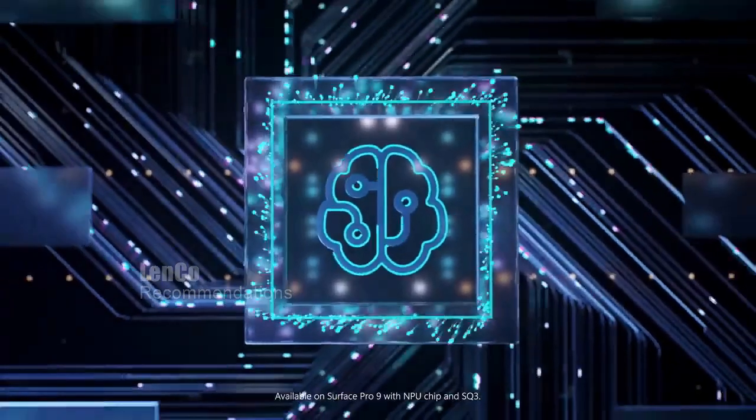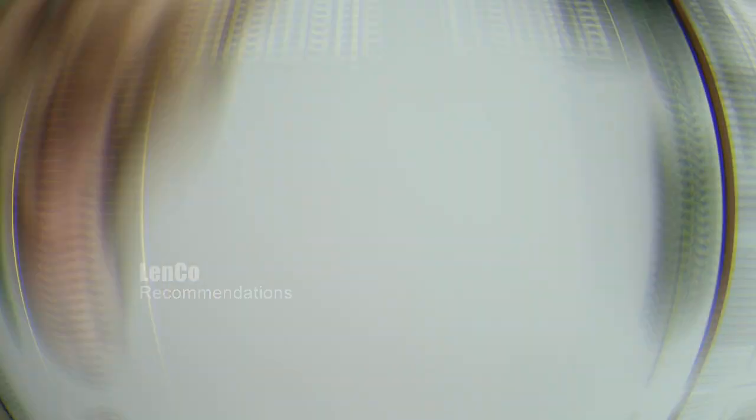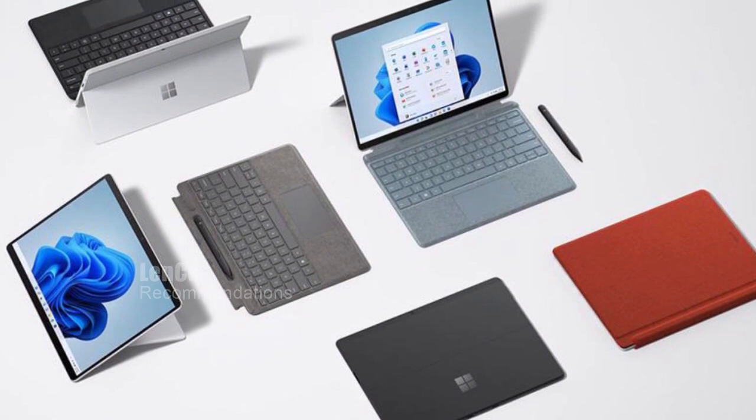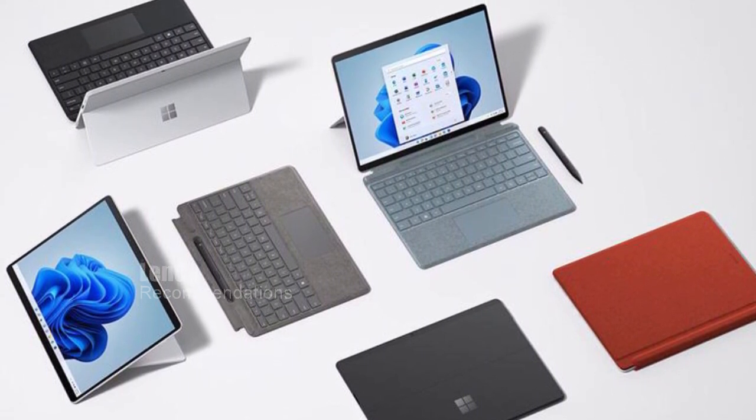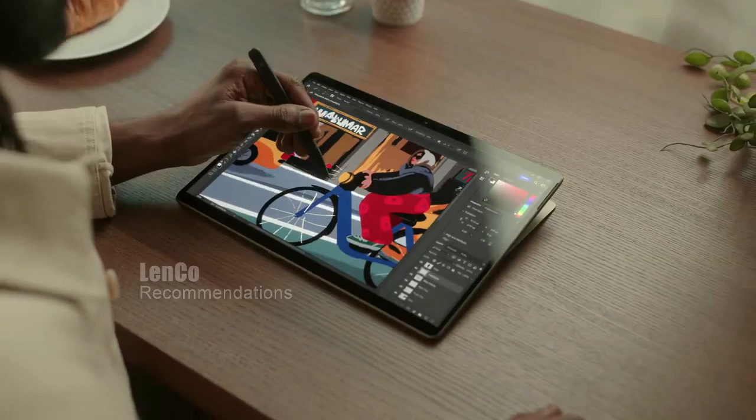Overall, the Microsoft Surface Pro 9 is a highly recommended device for anyone looking for a 2-in-1 tablet and laptop. It has a beautiful display, fast performance, and a long-lasting battery, making it perfect for both work and entertainment purposes.